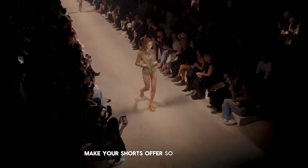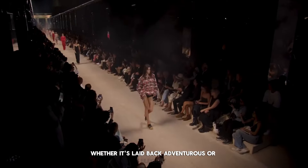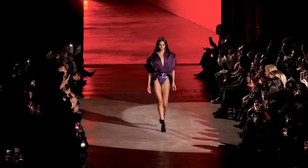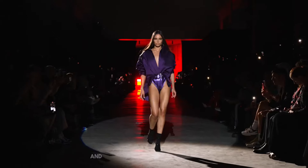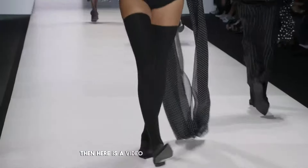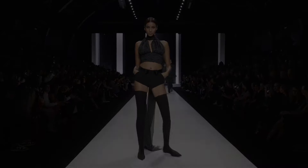Micro shorts offer so many ways to show your style, whether it's laid back, adventurous, or elegant. As we explore these exciting shorts trends, remember that fashion is a personal journey. Mix and match these trends with your unique style. What's your favorite trend? Share your thoughts and styling tips in the comments below. And if you're into the micro and mini shorts trend, here is a video where I dive deep into this trend. Thank you very much — have a look!